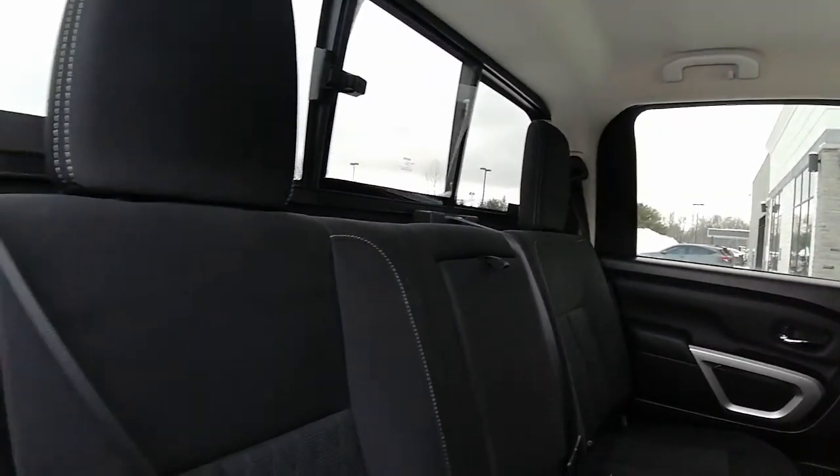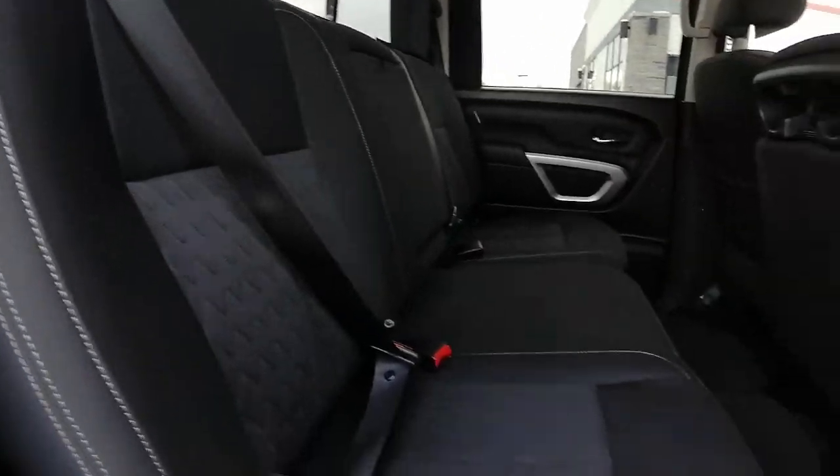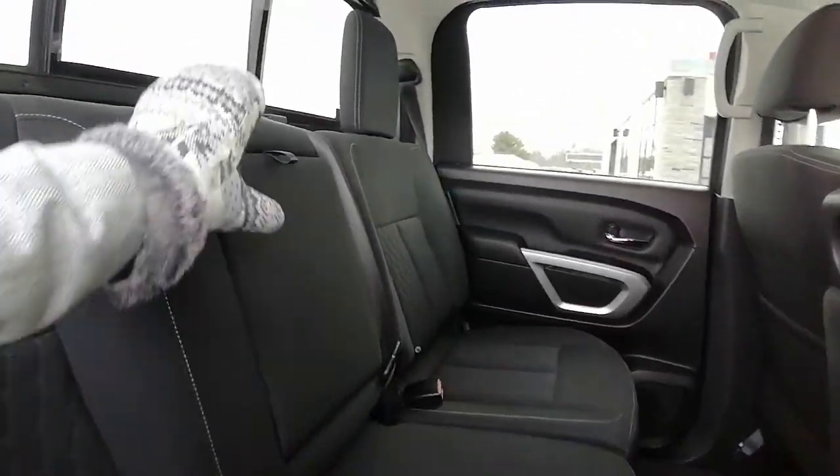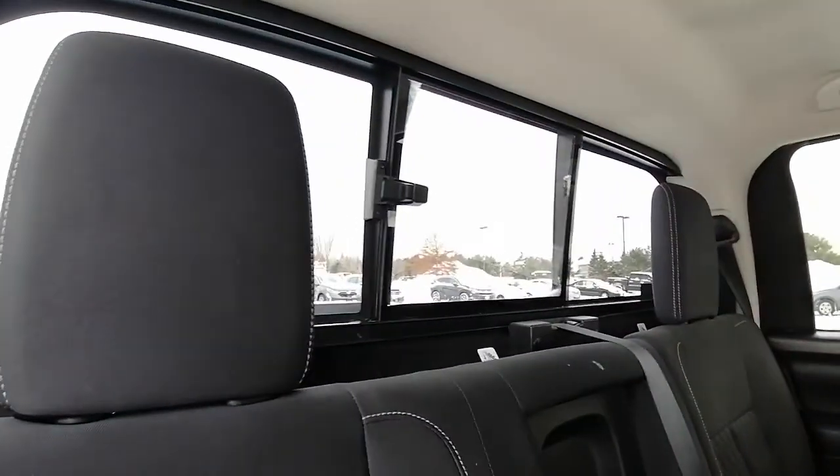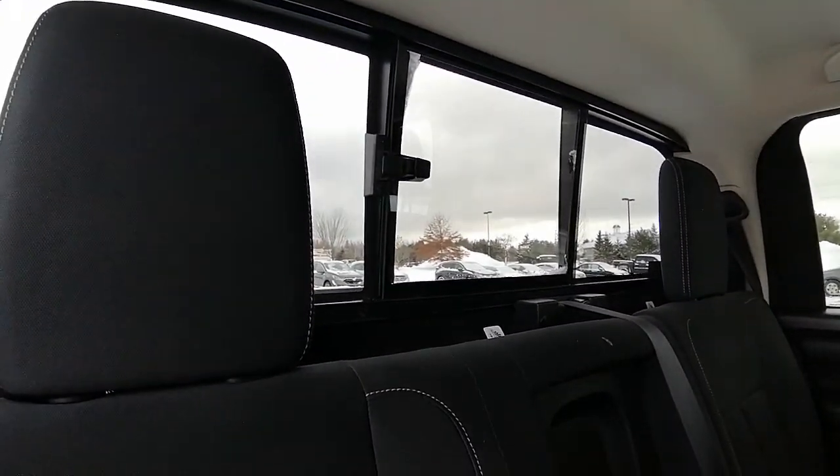Back seats — got lots of space back here. We've got cup holders in the middle and the back window that opens up.